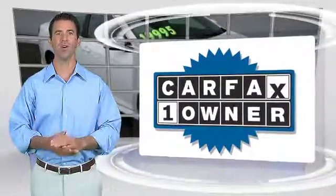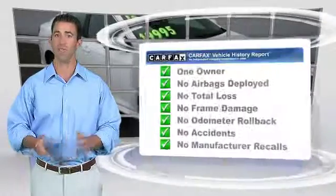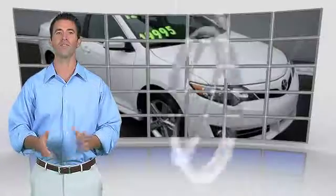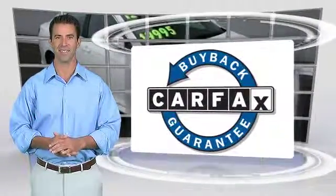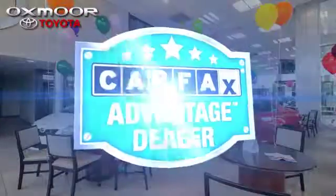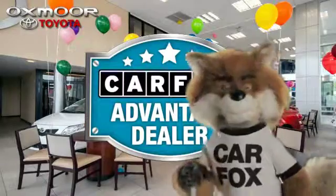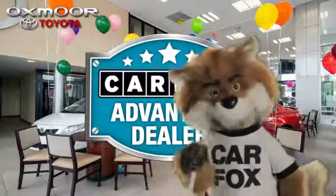This is a one-owner vehicle with the Carfax Vehicle History Report. Be sure to find a complimentary copy of this report online or contact a dealership. This vehicle qualifies for the Carfax Buy Back Guarantee. Just say show me the Carfax at Oxmoor Toyota, a Carfax Advantage dealer.